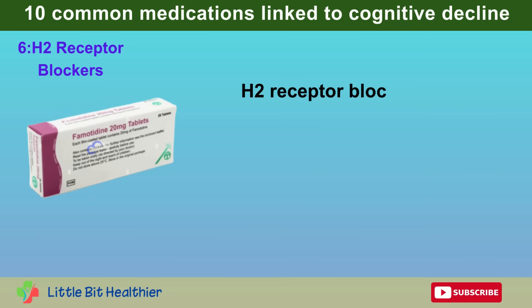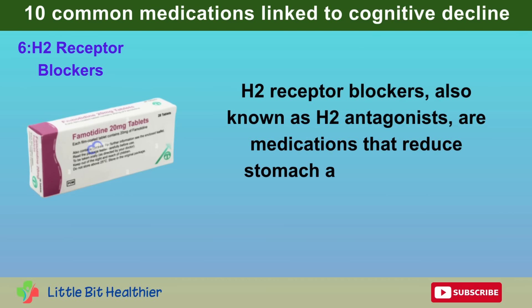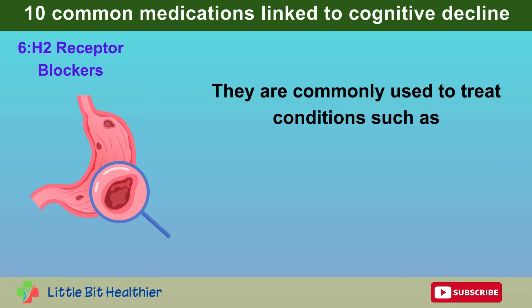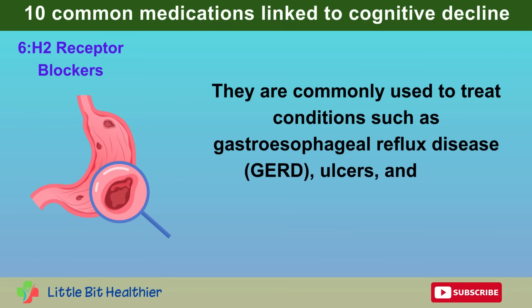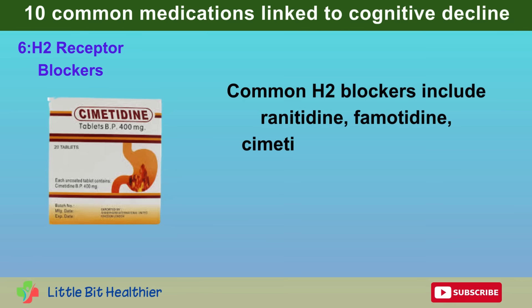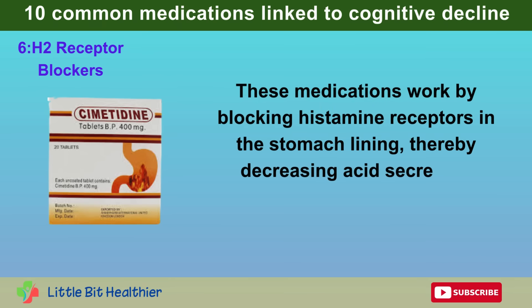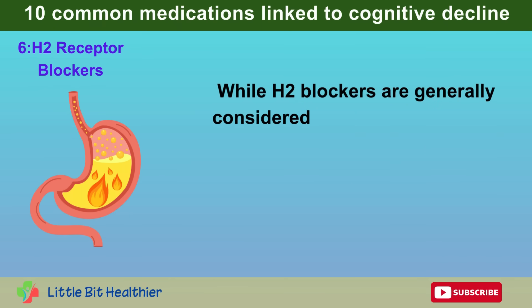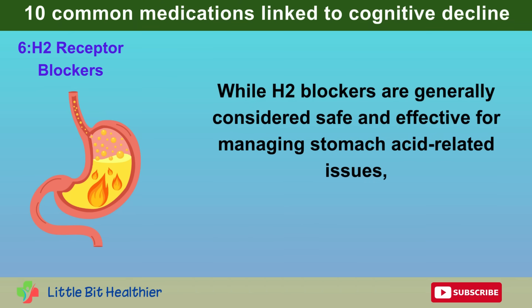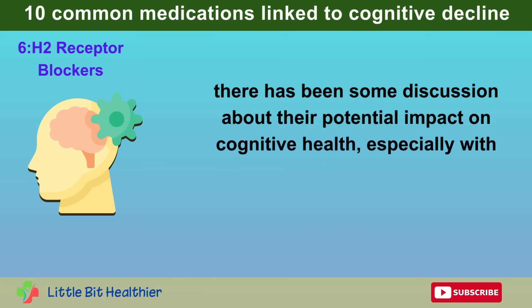Number 6: H2 Receptor Blockers. H2 receptor blockers, also known as H2 antagonists, are medications that reduce stomach acid production, commonly used to treat conditions such as gastroesophageal reflux disease, GERD, ulcers, and other digestive disorders. Common H2 blockers include ranitidine, famotidine, cimetidine, and nizatidine. These medications work by blocking histamine receptors in the stomach lining, thereby decreasing acid secretion. While generally considered safe and effective, there has been some discussion about their potential impact on cognitive health, especially with long-term use.